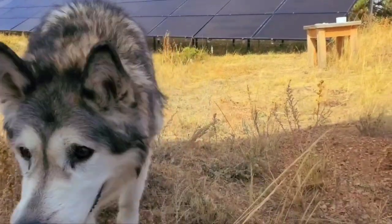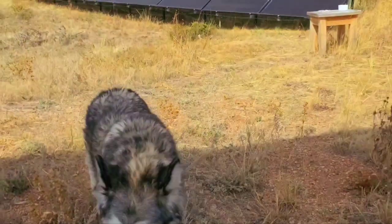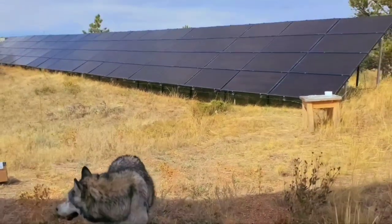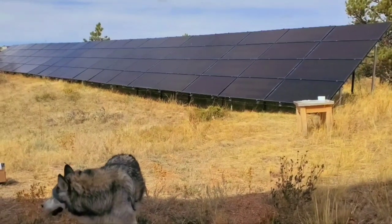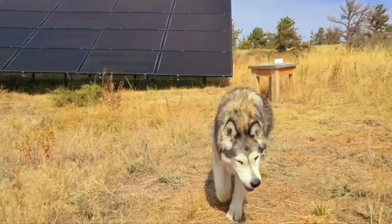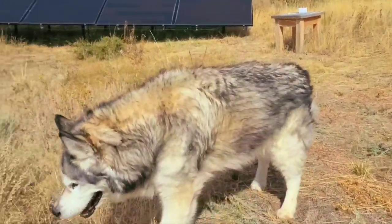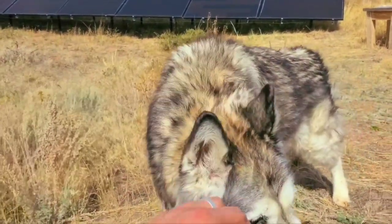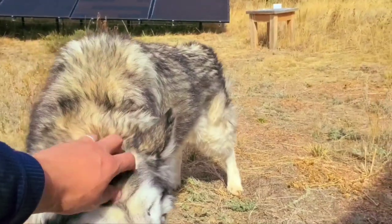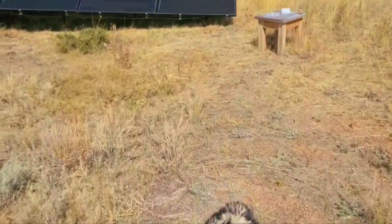Welcome everybody, it's Wild West and Koda saying hi. We're here today to show off some cool solar panels and my backup generator system. We're not even going to do an intro on Koda — let's just show it as it is. Good doggy. All right, let's get to it.